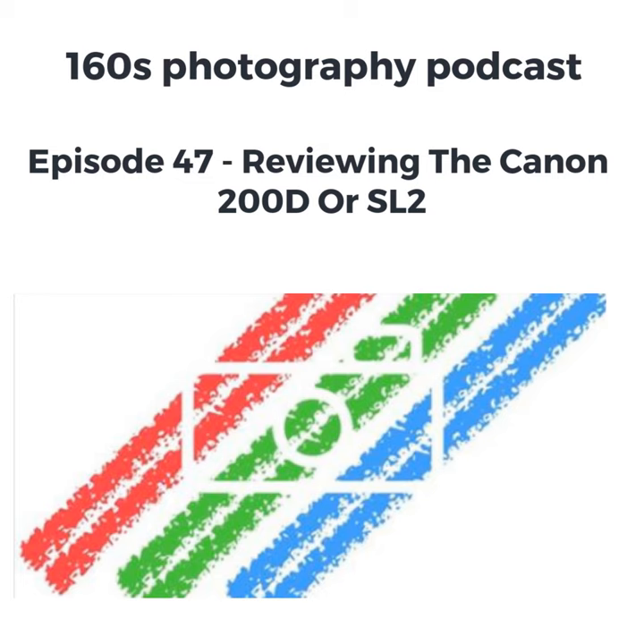Hello and welcome to the 1/160th of a Second Photography Podcast. In one of my recent episodes I talked about buying photography gear from Hong Kong and I used a site called Toby Deals to buy a Canon 200D, or an SL2 as it's known in other regions of the world. The reason I went for this was the price was unbelievable — it was a very good price for a good camera.